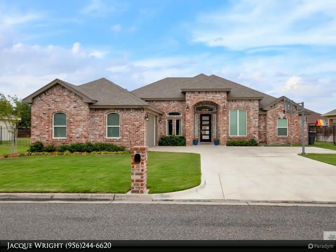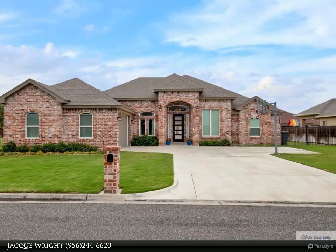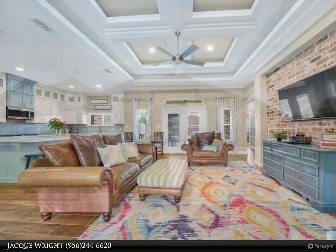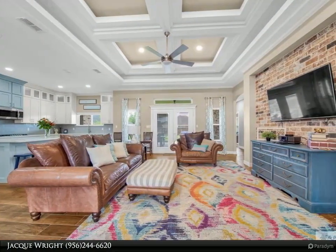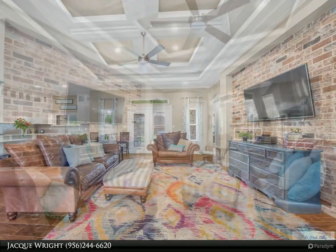This Harlingen Homes property video is presented by Jacque Wright. This beautiful Premier Home Builders home can be found in the gated community of Russell Estates. It offers four bedrooms, an office, three full baths, and a half bath located off the back porch.